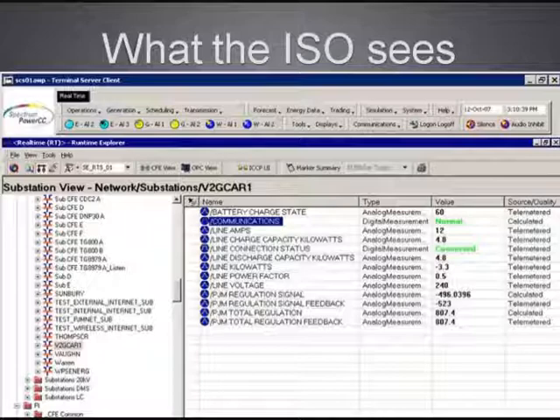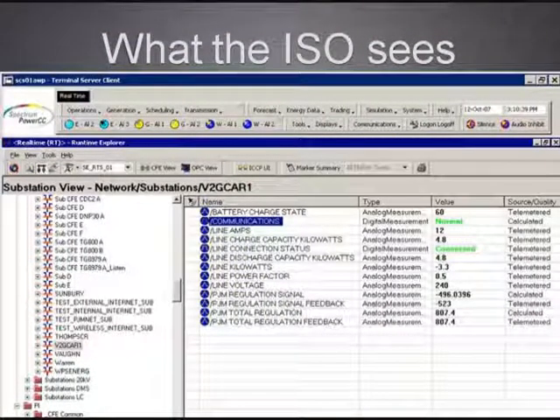We're connected to PJM. Our car is dispatched as if it were a generator. If you look on the left of this slide, this is a secure website at the grid operator's site in Norristown. One of the highlighted items is V2G Car One. So that vehicle is a generator on the PJM dispatch queue. There are 1,300 generators controlled in the whole PJM region — it's about 20% of the country. When that car is plugged in, it's internet connected. They can actually focus down on it and see characteristics of the vehicle — battery state of charge, how many amps are going through the line, what the capability of the line is, and so forth. So we're controlled like a generator when plugged in and internet connected.